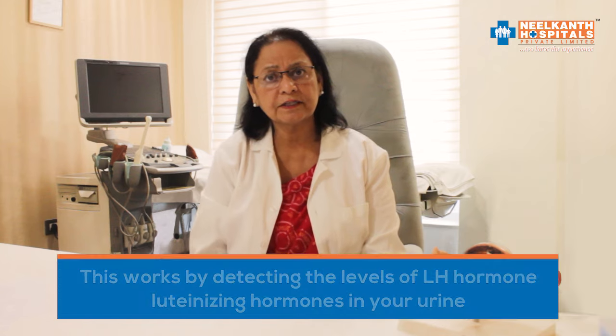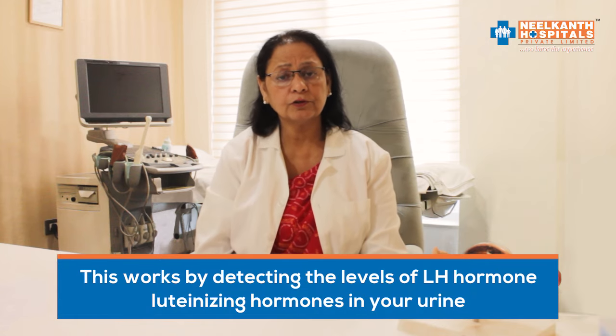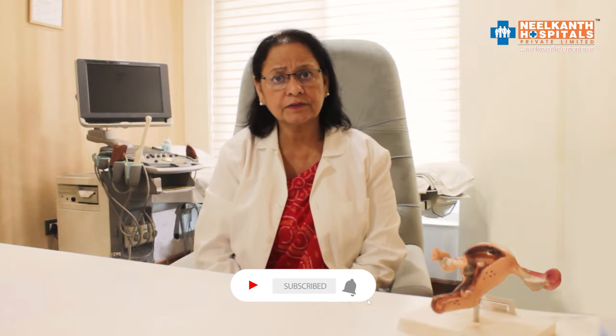This works by detecting the levels of LH hormone, luteinizing hormone, in your urine. This is called the LH surge, and 36 hours after the LH surge, your ovulation occurs.